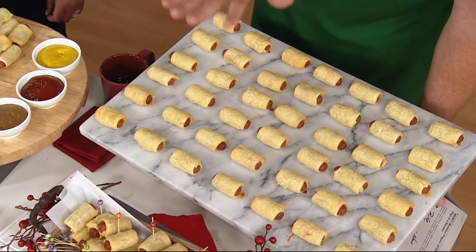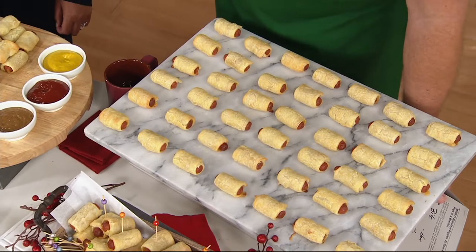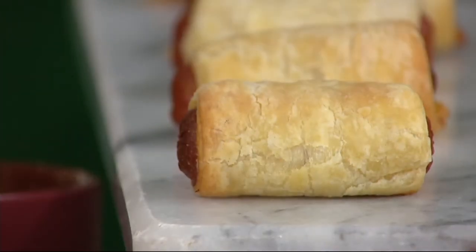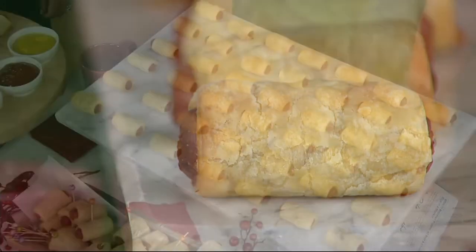When you receive these, they're frozen. You pop them into an oven from frozen on a pan layered with parchment paper. And then how many minutes in the oven? 20 to 25 minutes until nice golden brown. And then you're ready to serve.